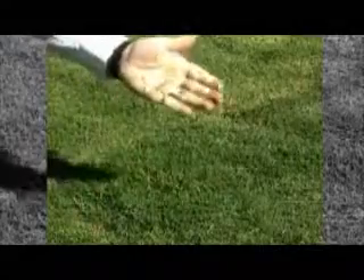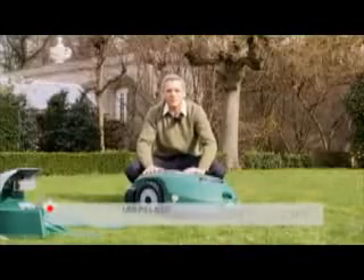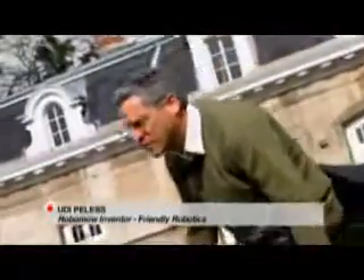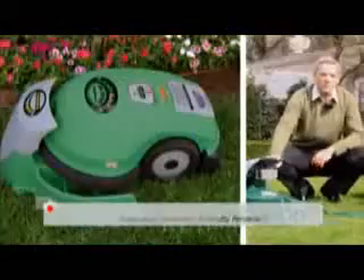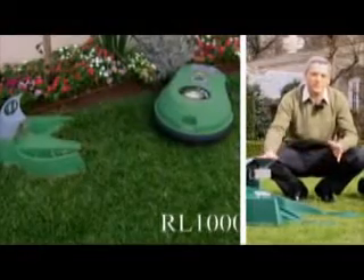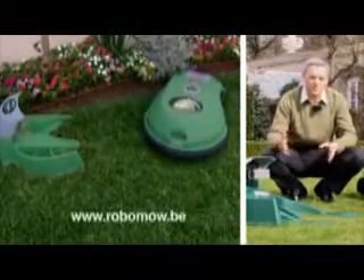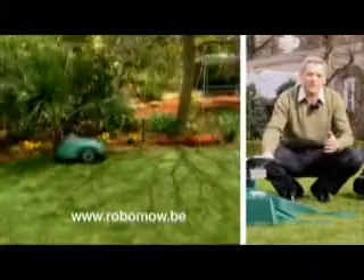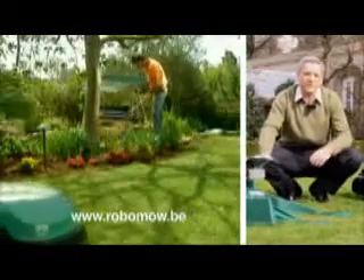We're selling today in most countries in Europe, but we are specifically successful in Belgium. We have several models and the most successful one is this one that you see here, which we introduced last year, which includes also this charging station. You place the charging station somewhere in your garden and set it up one time to tell the machine when to go out and cut the grass — it can be once, twice, or three times a week, or even every day if you like.